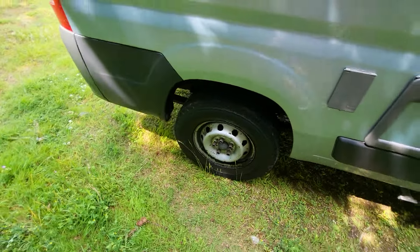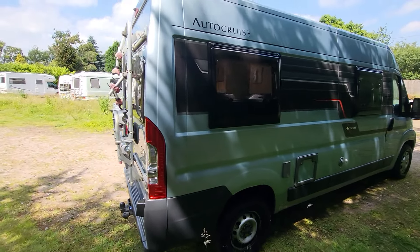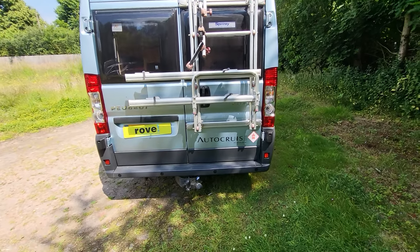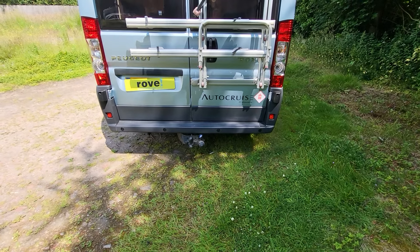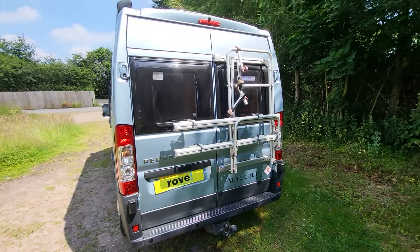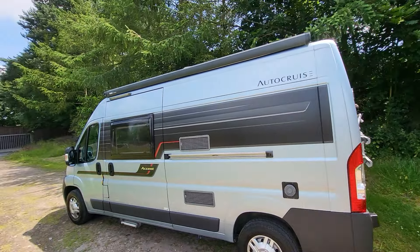Around this side we have your water inlet, your toilet cassette, and your 240V hook-up. We will be putting a wheel trim on there. Around the back we've got a bike rack — this one's set up for four bikes. And then we've got a tow bar at the bottom, parking sensors, and a rear camera.